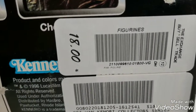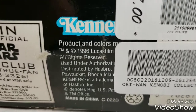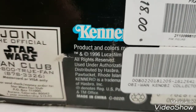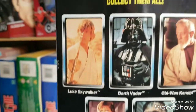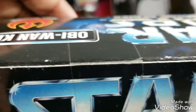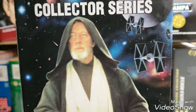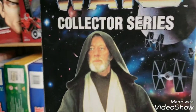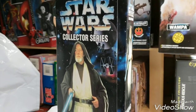Here is the price tag — I paid $18, and it retailed at $18. This was Kenner, still doing this in 1996. You're looking at a figure in a box that's well over 20 years old and it's still perfectly sealed, in fantastic condition.